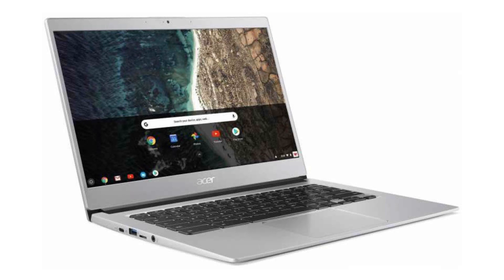It costs $499.99 on Amazon, but of course that is subject to change. If you want to buy this Chromebook, please click on the link in the video description. Thank you for your time.